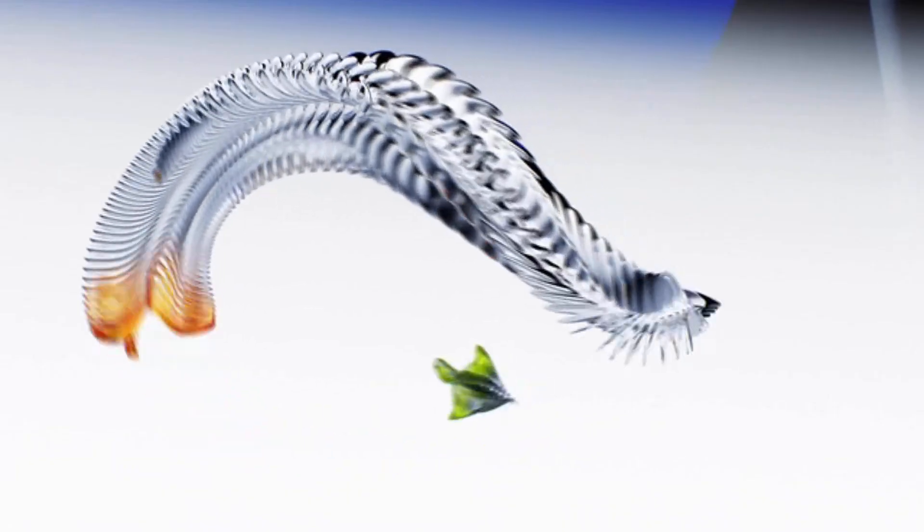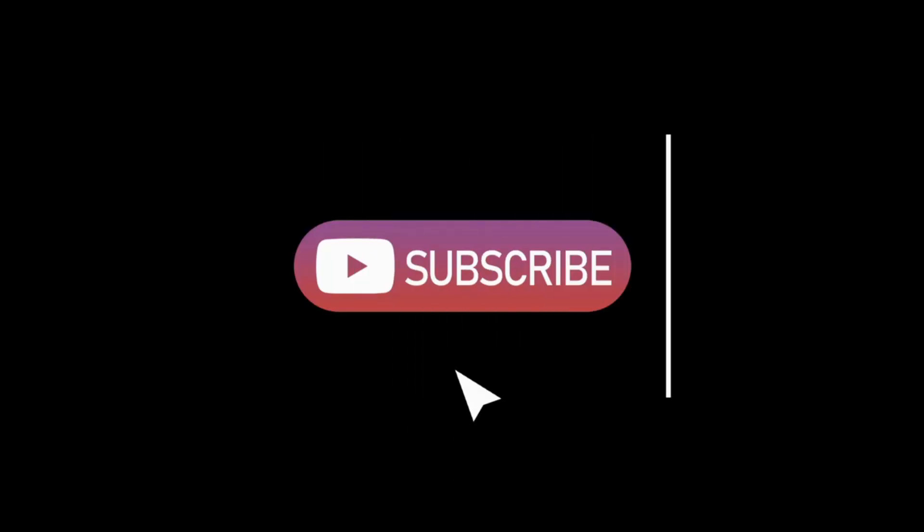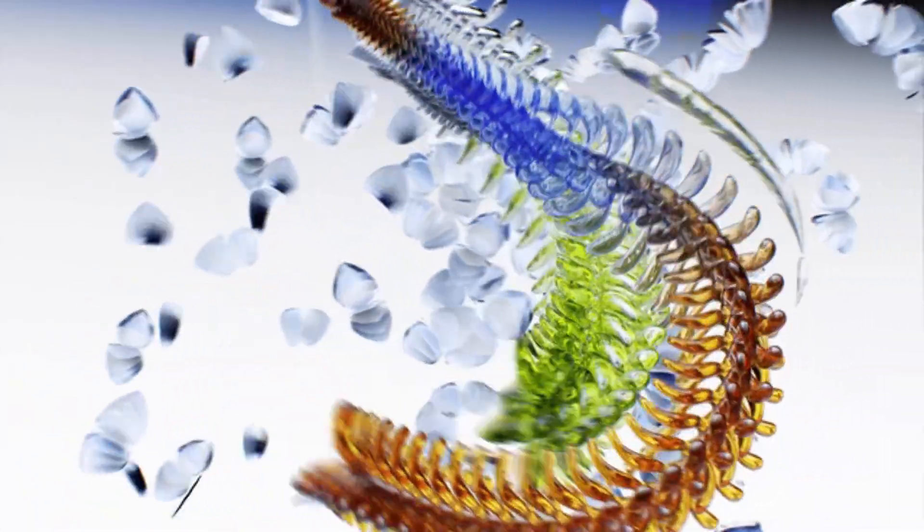So unless you've got a pair of these magical slippers lying around — and if you do, call us immediately — walking on water remains a dream. But thanks to AI, dreams can look pretty real these days. If you enjoyed this breakdown, don't forget to like, share, and subscribe to D Reviews. We'll keep bringing you the weirdest, funniest, and most mysterious inventions, and the truth behind them.